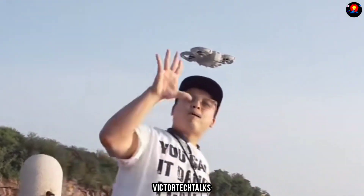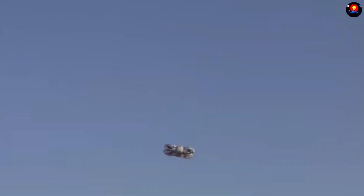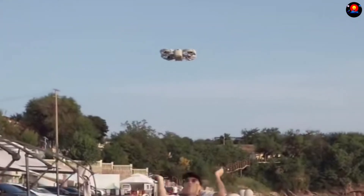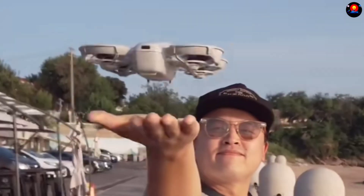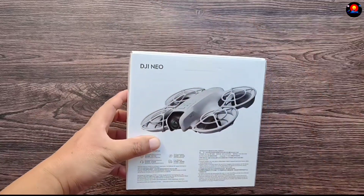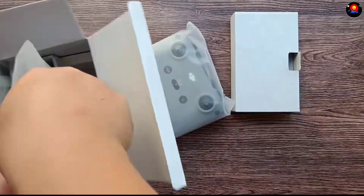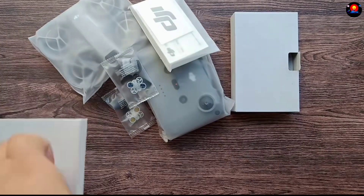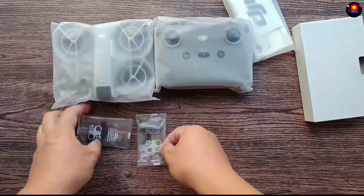Introducing the DJI Neo — a revolution in aerial photography. This compact powerhouse combines cutting-edge technology with user-friendly design, delivering stunning 4K ultra-stabilized footage at your fingertips. Whether you're a seasoned professional or a weekend adventurer, the DJI Neo empowers you to capture the world from breathtaking new perspectives.